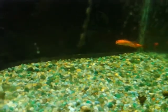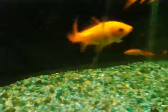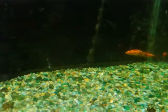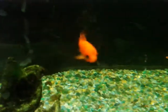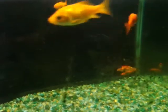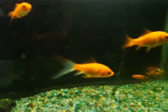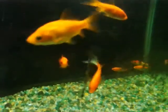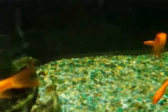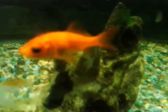Hey everybody, I wanted to show you our goldfish and the story on our goldfish. We usually bring them inside and then throw them in the pond in the summer. We've sometimes kept mollies, guppies, and different types of tropical fish, but they really can't live well with goldfish because there's too much ammonia.